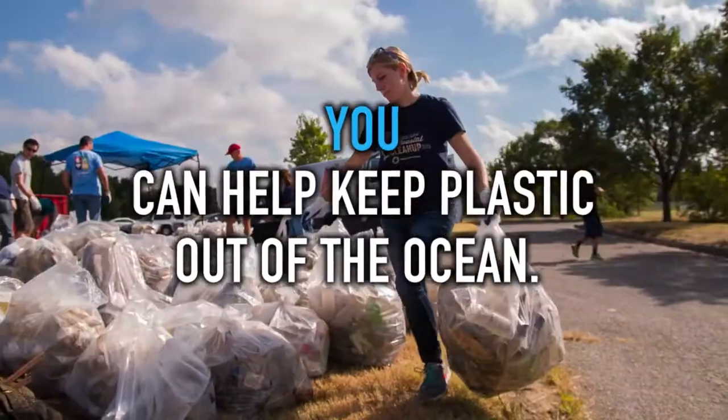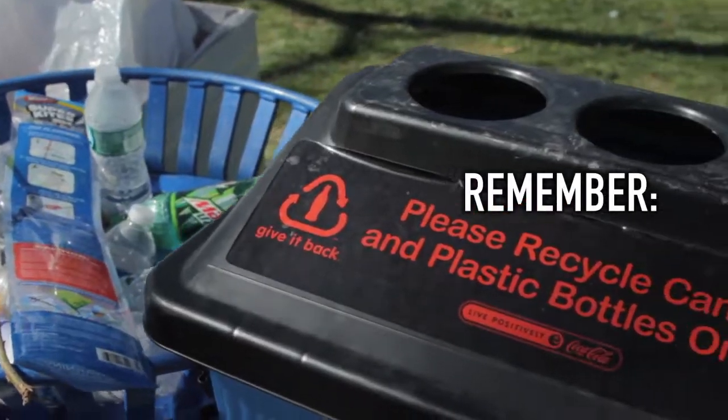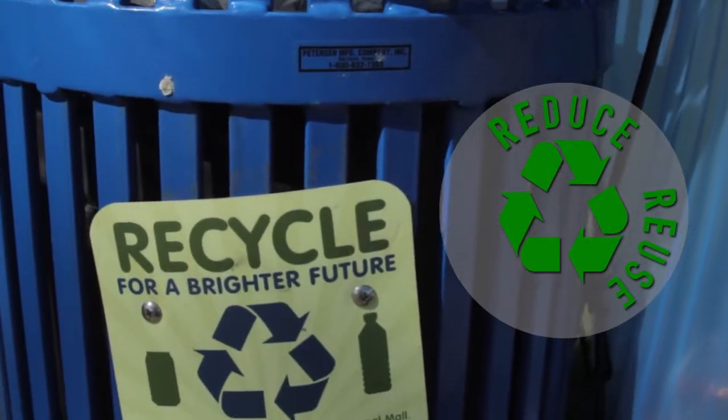You can help keep plastic out of the ocean. Remember: reduce, reuse, and recycle.